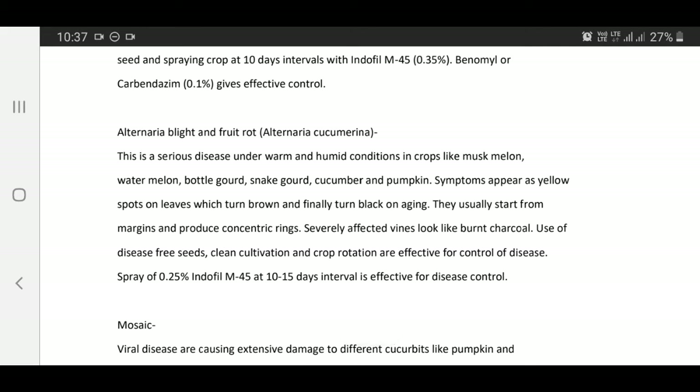Alternaria blight and fruit rot — Alternaria cucumerina: This is a serious disease under warm and humid conditions in crops like muskmelon, watermelon, bottle gourd, snake gourd, cucumber, and pumpkin. Symptoms appear as yellow spots on leaves which turn brown and finally turn black with concentric rings. Severely affected vines look like burnt straw. Use of disease-free seeds, clean cultivation, and crop protection are effective. Spray of Dithane M45 0.25% at 10 to 16 day intervals is effective for disease management.